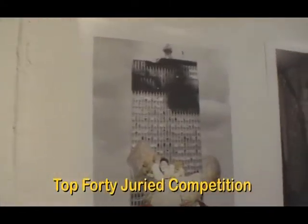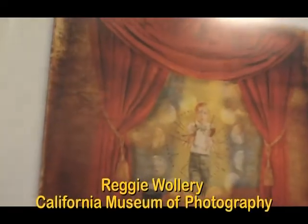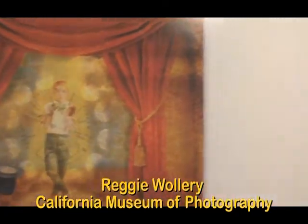This exhibit is called Top 40. It's a juried competition with 40 artists. Each artist has one image in the show. These were selected by Reggie Woolery, who's a curator at the California Museum of Photography. He also runs the digital arm of UCR, University of California, Riverside.